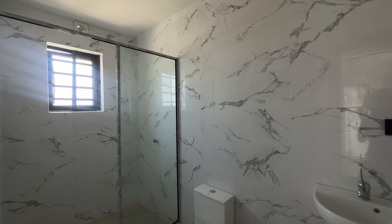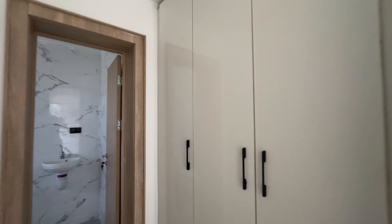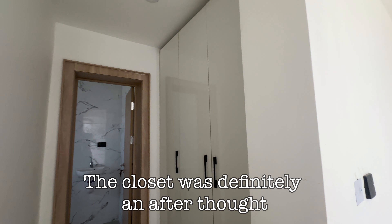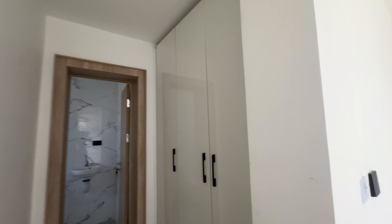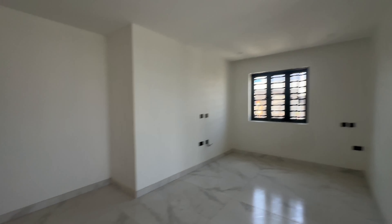This definitely is the master bedroom because the bathroom is this big — bigger than the last one. Houses in Lagos are actually built funny nowadays because the closet is glued to that side of the wall and you can barely have access to your closets. Anyways, let's go to the third room.